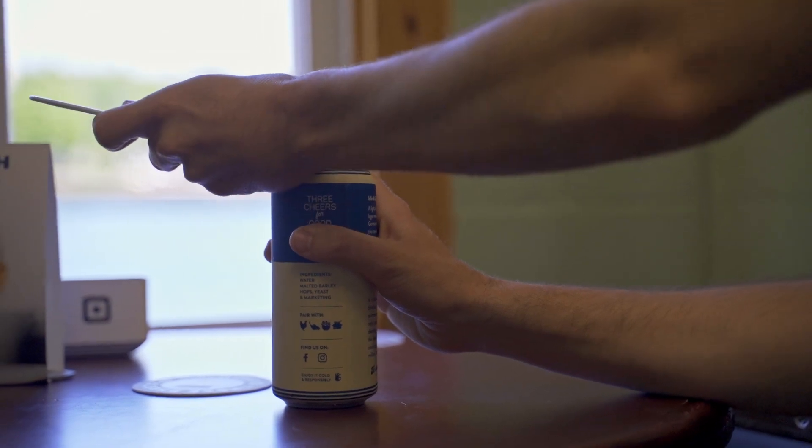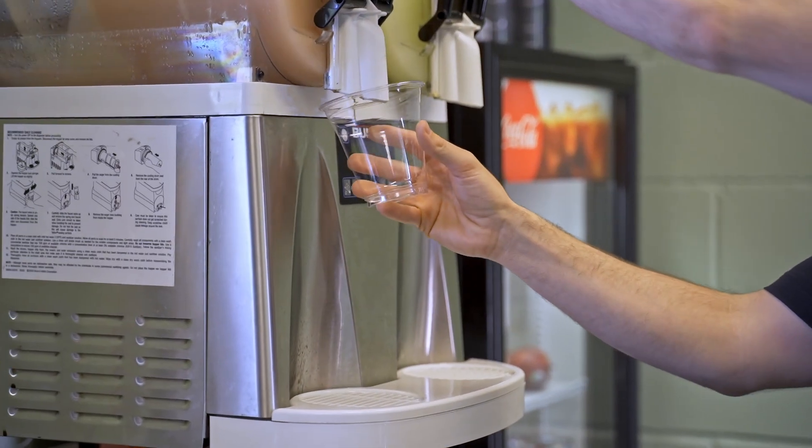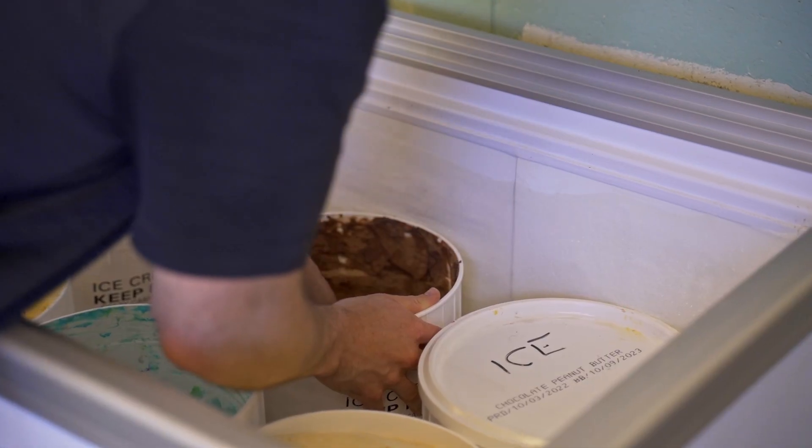And then lastly we've got the harbourfront bar where you can get cold craft beer, frosé, wine. I should clarify, frosé is frozen rosé. So you can get some great icy options, margaritas, really cool stuff.